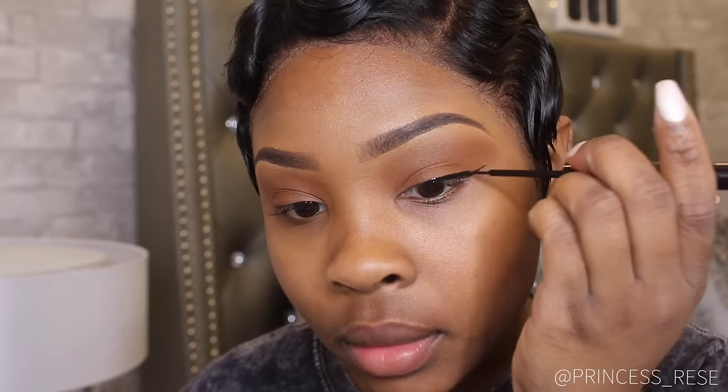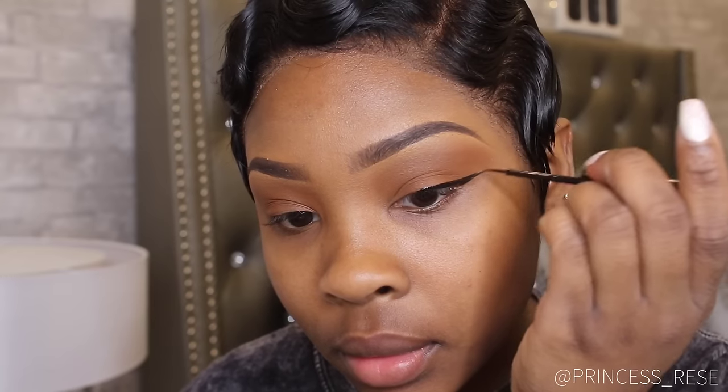This is the NYX Matte Liquid Liner, which is my favorite eyeliner of all time, and I'm just applying a nice thin winged liner.